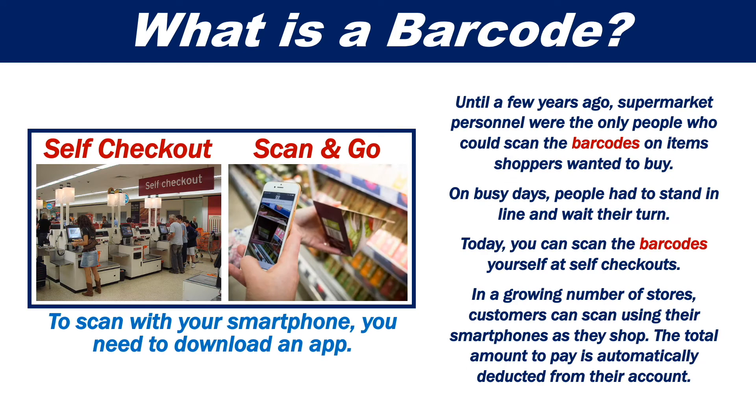Until a few years ago, supermarket personnel were the only people who could scan the barcodes on items shoppers wanted to buy. On busy days, people had to stand in line and wait their turn. Today, you can scan the barcode yourself at self-checkouts.